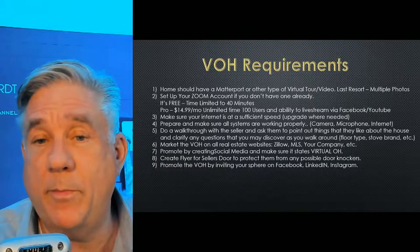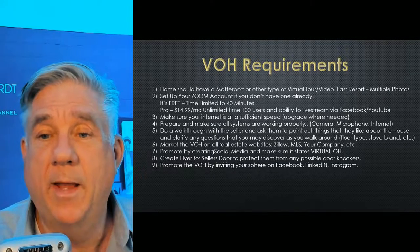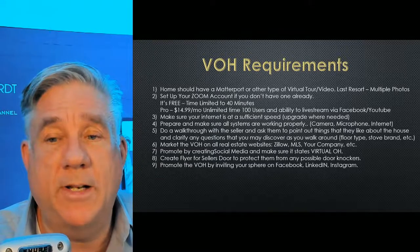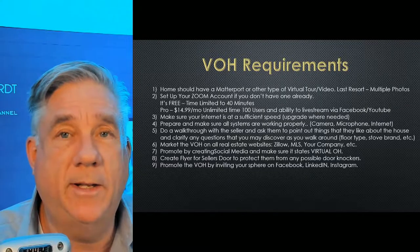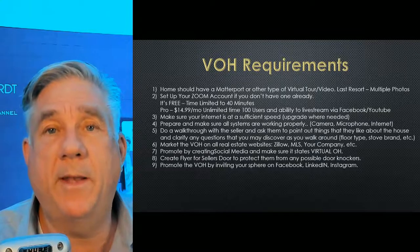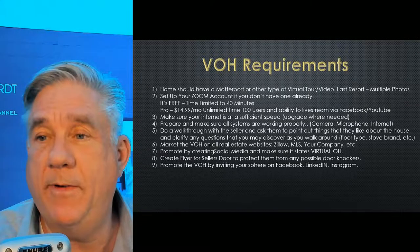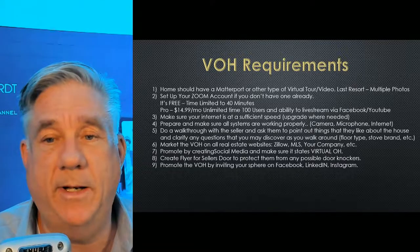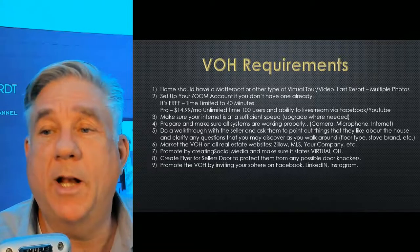You can do the free account — you have up to 40 minutes to do it. If you want the pro account, which gives you up to 100 users and unlimited time, that's only $14.99 a month. So if you're going to be doing a couple of these things and you really think it's a value for your future, I would suggest that everybody get a pro account for $14.99 a month. You can upgrade from there also. One of the things you could do is live stream to Facebook, which I'm going to try to do.